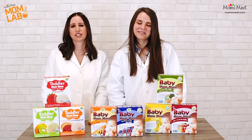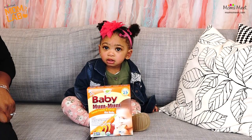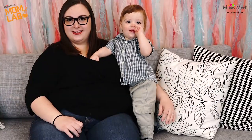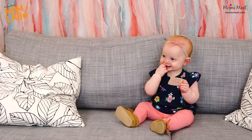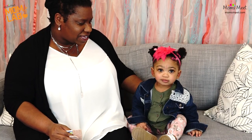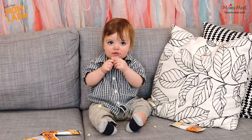We went right to the source to see what real babies think about Baby Mum-Mum Rice Rusks. This is Amara Joy, she will be 15 months old. This is Devin, he's 11 months. This is Sienna, she is 7 months old and she loves the Baby Mum-Mum Rice Rusks. They dissolve so easily in her mouth — a nice healthy choice and she loves the crispiness. It's usually our go-to snack to just throw in the diaper bag.